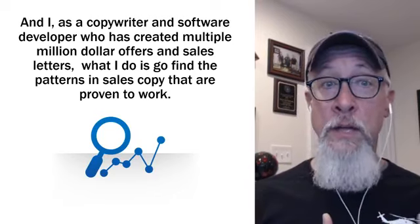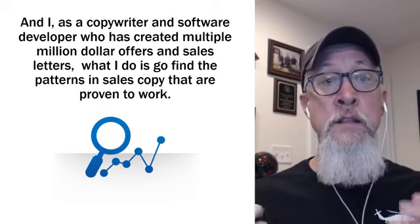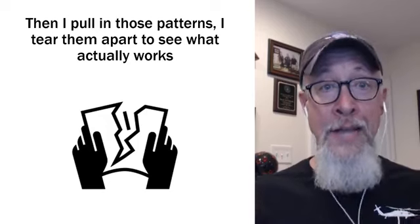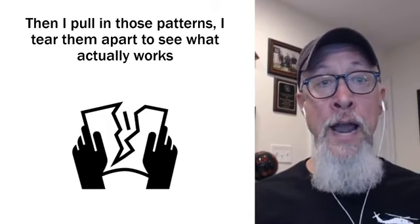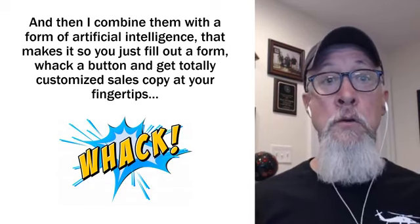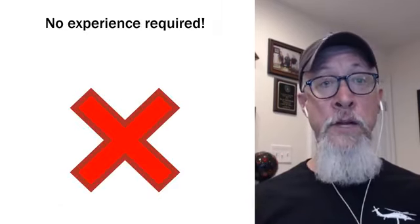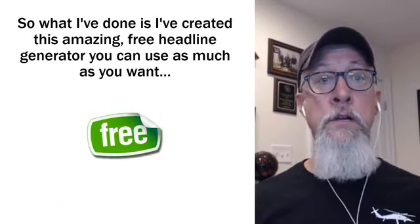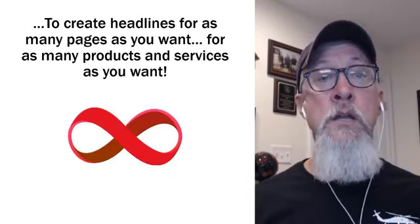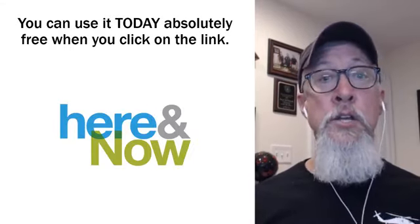As a copywriter and software developer who's created multiple million-dollar offers and sales letters, what I do is go find the patterns in sales copy that are proven to work. I literally tear them apart and see what actually works, then combine them with a form of artificial intelligence so you just fill out a form, whack a button, and get totally customized sales copy at your fingertips — no experience required. You can use this amazing free headline generator as much as you want, for as many pages, products, and services as you want. You can use it today, absolutely free.